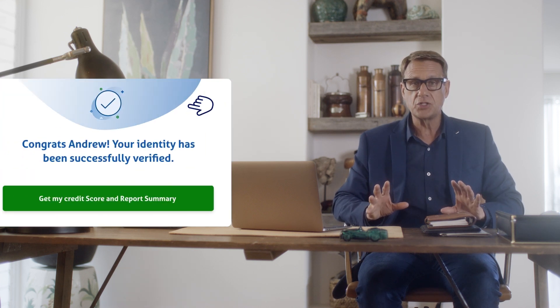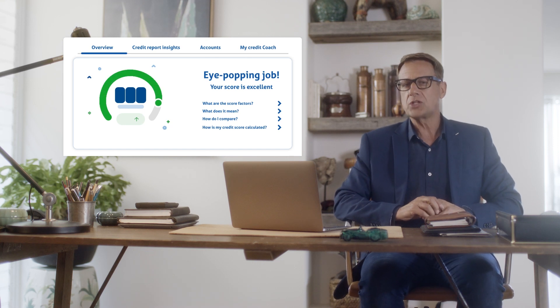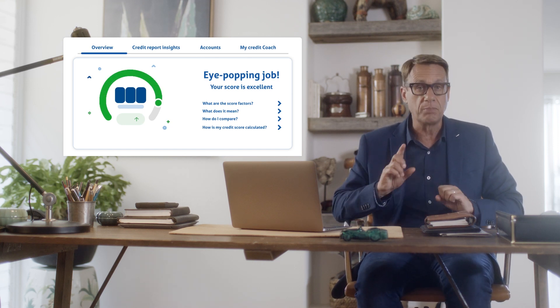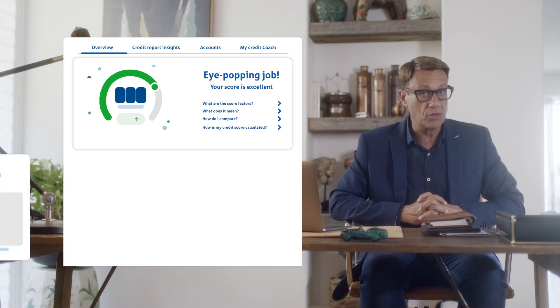Once your identity has been verified, switch back to your desktop. In a matter of minutes, your credit score will arrive along with a rating. If you've checked your credit score with Compare the Market before, you'll also be shown how your score has changed over time.